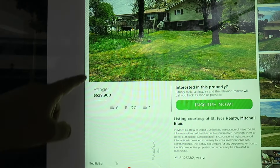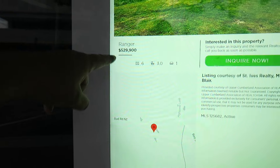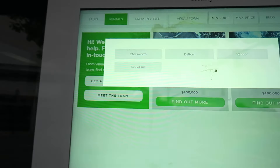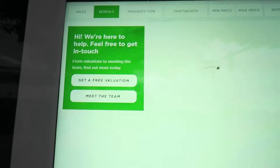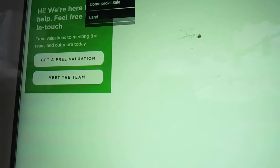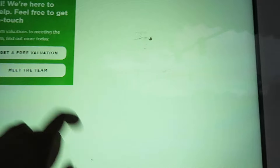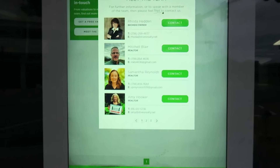There's something open right now — you can buy this home for $529,900. You can go to sales, rentals, area and town. So cool that you can do this. Maybe we'll try to find something in Chatsworth. Property type — commercial sale. Meet the team — all the people that work here.